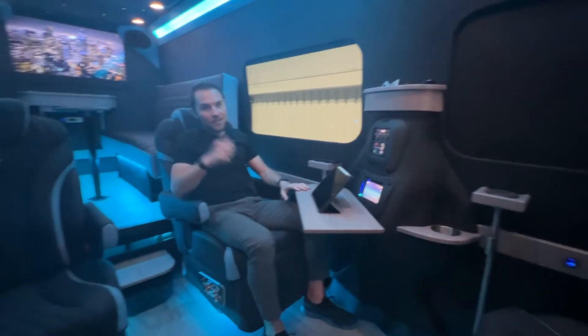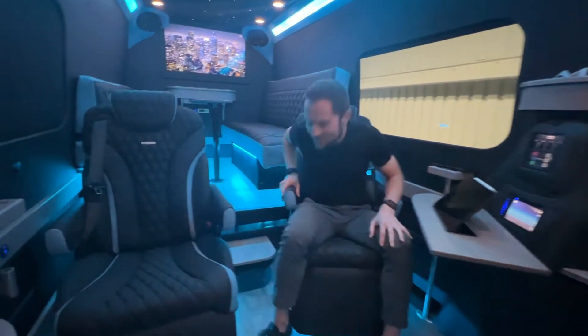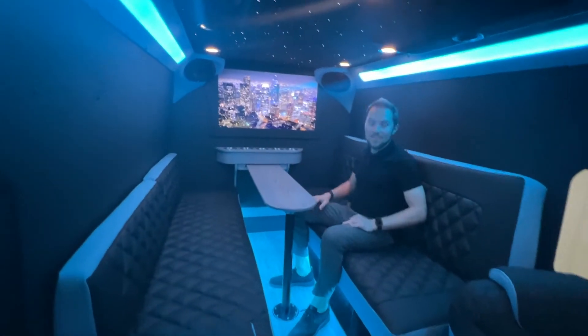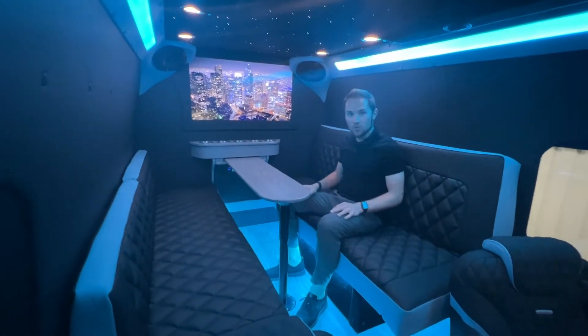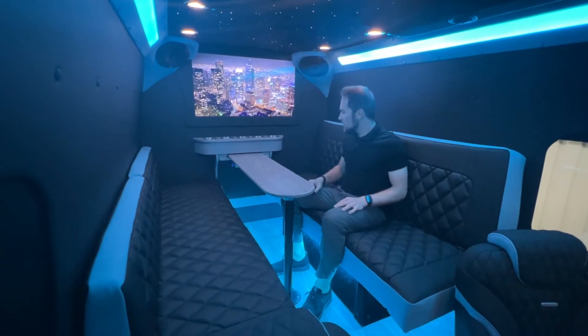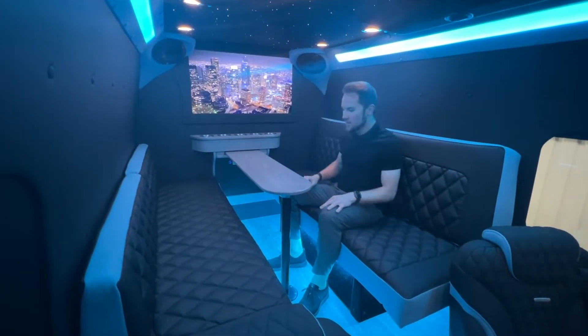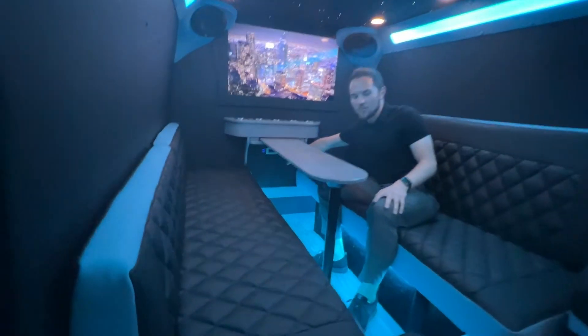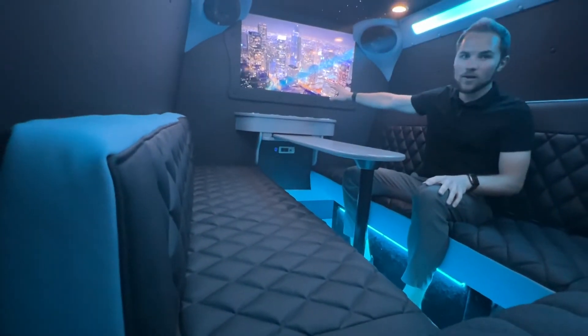Now let's check out the multi-purpose area in the back. Right now this is laid out in our booth option: two couches facing each other, five cup holders in the back, a nice table here to put a laptop on or eat some food. Underneath you have charging ports and HDMI for the rear TV.